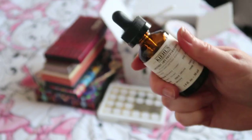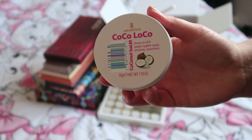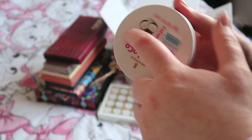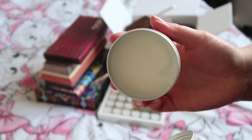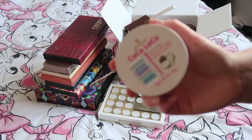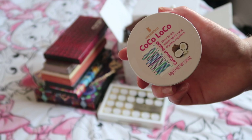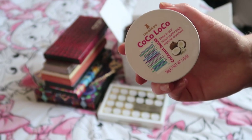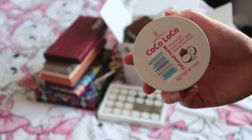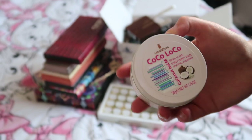I'm also getting rid of the Lee Stafford Coco Loco Coconut Balm. This is solid and it smells lovely — it smells like coconuts — but you take a little bit out, melt it in your hands, and it turns into an oil that you run through your hair. I've got hair oils in squirty tubes that are just a lot less messy and less work, so I've decided to cut my losses and pass this on.